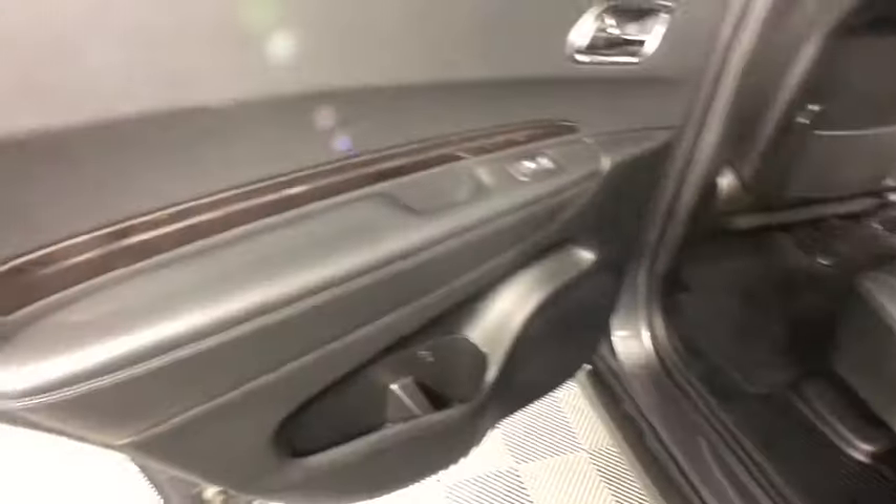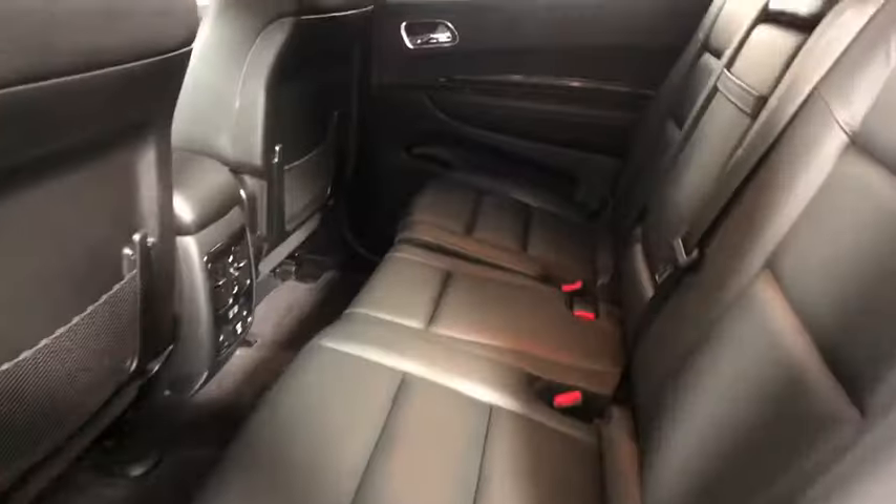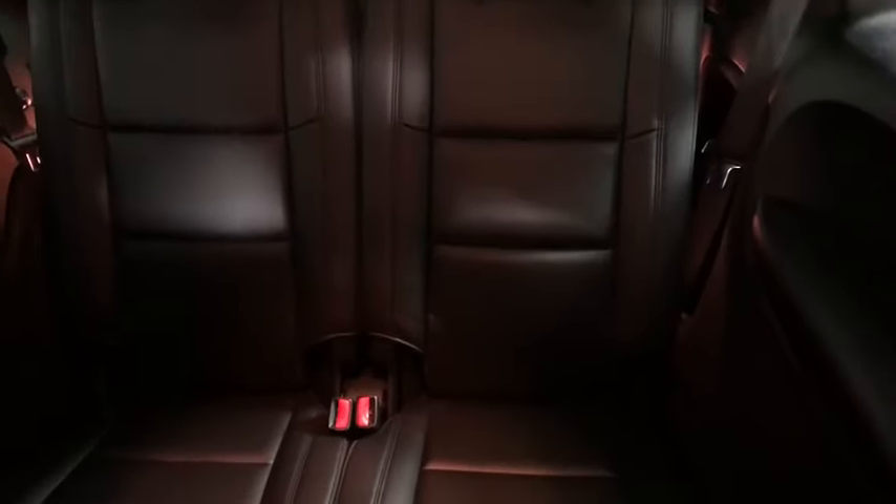Underneath are sturdy body-on-frame mechanicals and the option for a powerful V8 engine. This vehicle has less than 40,000 miles. Here are some of this vehicle's great options.